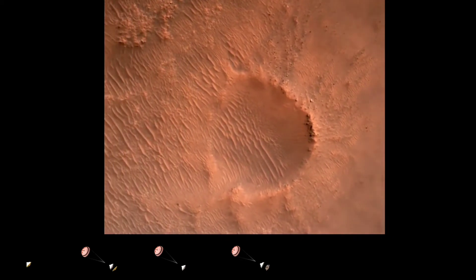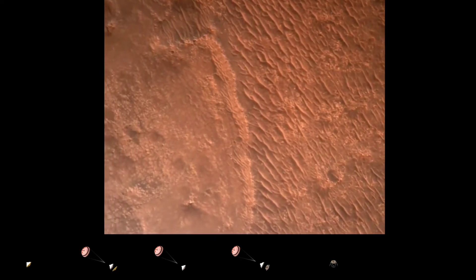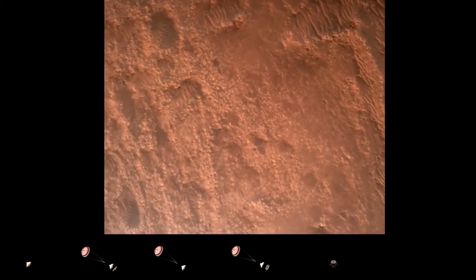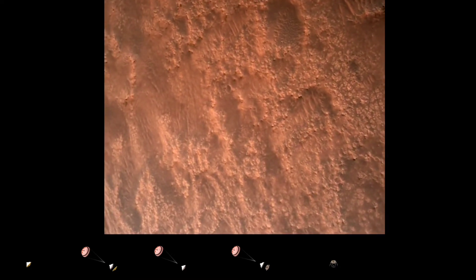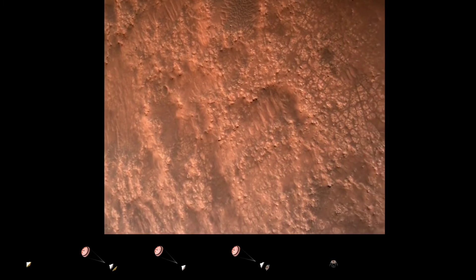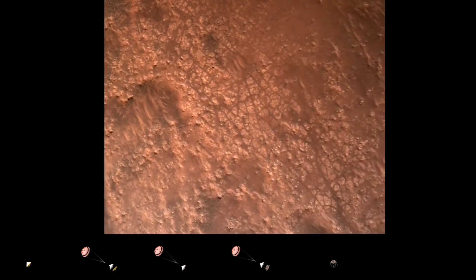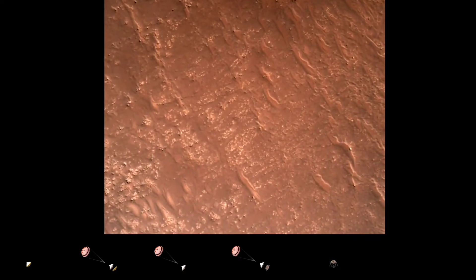We are currently performing the divert maneuver at about a kilometer off the surface of Mars. Gear on safety, bravo. We have completed our terrain relative navigation. Current speed is about 30 meters per second at an altitude of about 300 meters off the surface of Mars.